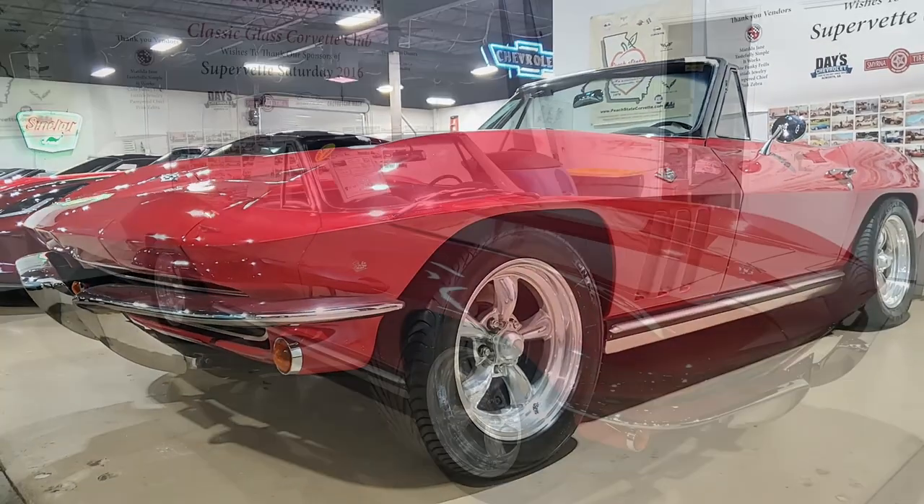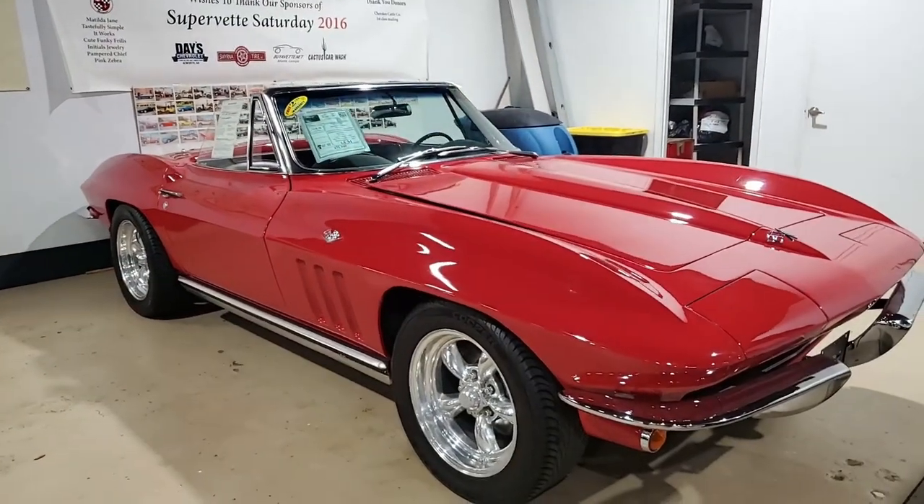Beautiful car. The frame is clean, solid, and rust free. All of our cars are hand picked here at buyavet.net.